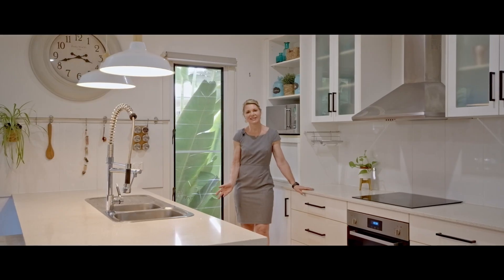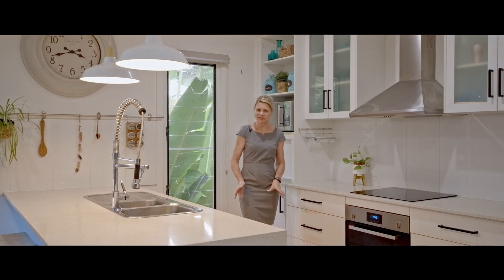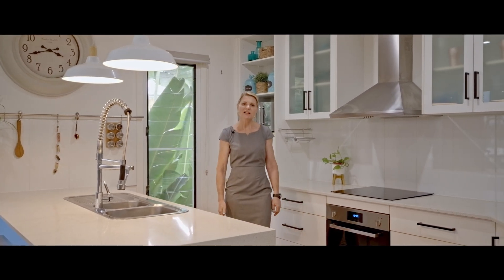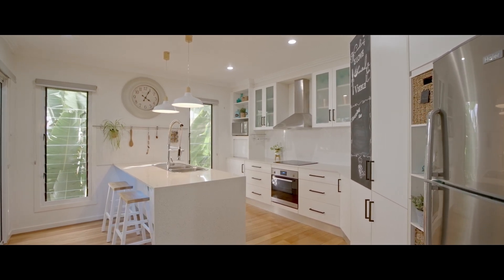This modern and spacious kitchen is positioned for ease of entertaining, with plenty of storage and space, dishwasher, Caesarstone benchtops, brekkie bar, and a lovely outlook to the deck area.